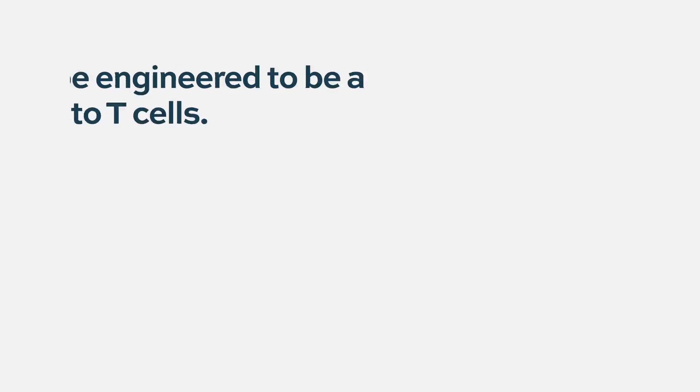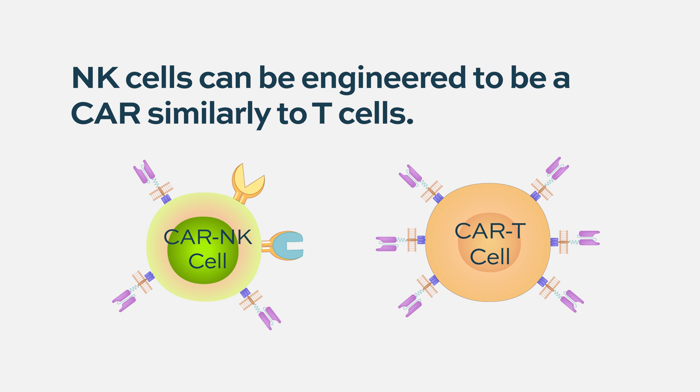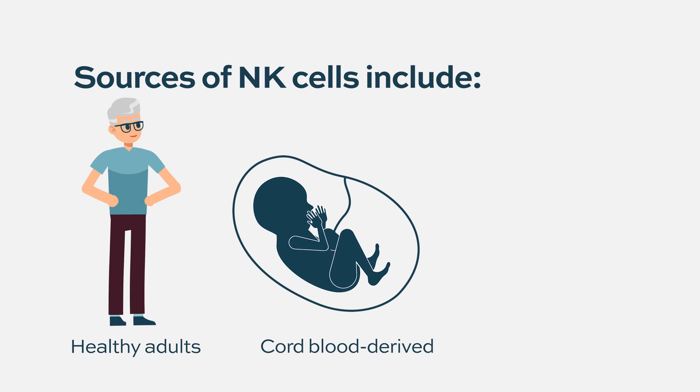One thing we know now about NK cells is you can engineer them to be a CAR — a chimeric antigen receptor NK cell. One good thing about that is that it can be specific to a certain protein, for example BCMA or SLAMF7, and that is being developed as well.